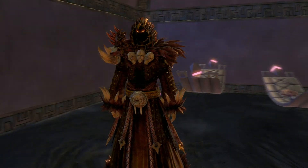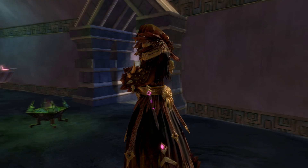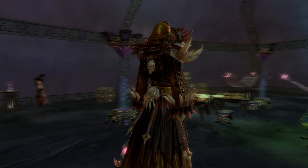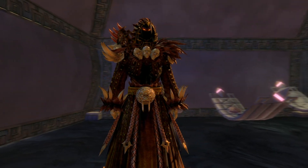The tassels and padding on the back of the skirt, shoulders, belt, and boots are also affected by this channel. Reminiscent of a scarecrow, this is by far one of the most interesting female outfits. One of the biggest points worth mentioning about this outfit is that it does not force female Char and Asura to wear the male version of the outfit, unlike many other outfits produced by ArenaNet.